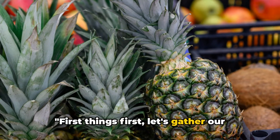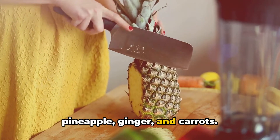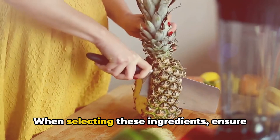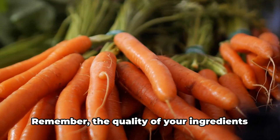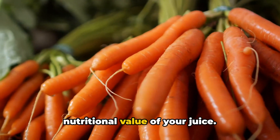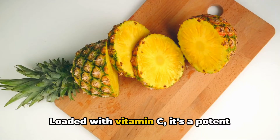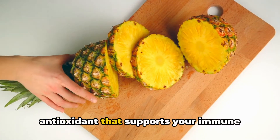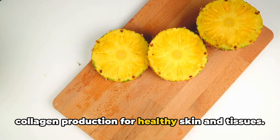First things first, let's gather our main stars for this healthy concoction: pineapple, ginger, and carrots. When selecting these ingredients, ensure they are fresh and of the best quality. Remember, the quality of your ingredients will directly impact the taste and nutritional value of your juice. Let's start with the pineapple—loaded with vitamin C, it's a potent antioxidant that supports your immune system and plays a crucial role in collagen production for healthy skin and tissues.